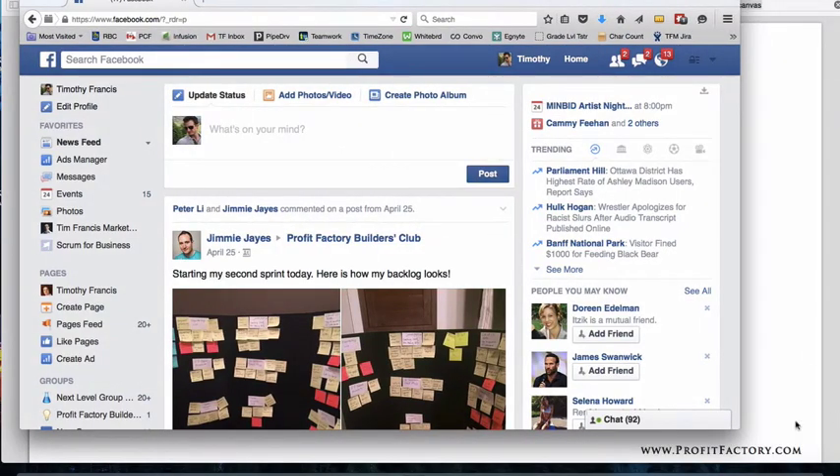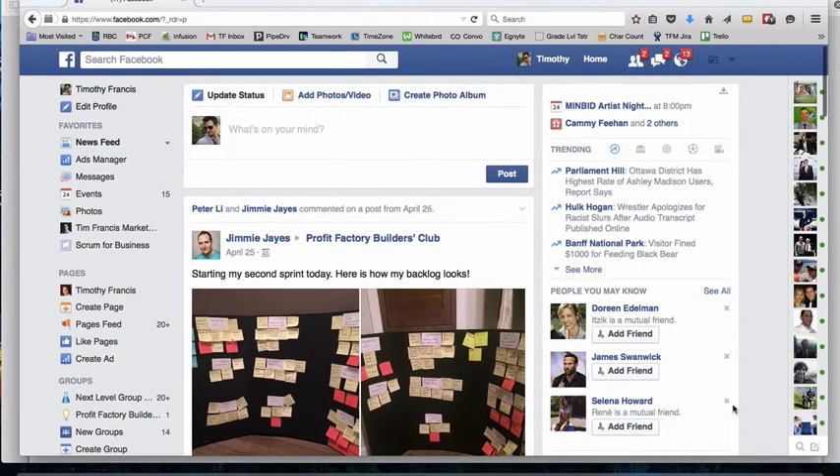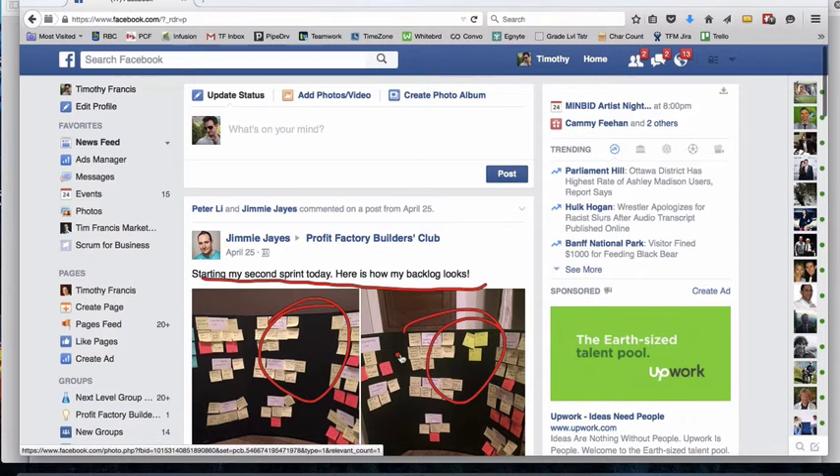Every month when we talk about different things like Scrum, Systems, or Colby, we have real live members who are active in the group. Here we've got Jimmy as an example — he's a member who has come to some of my live training. You can see he's actually got Scrum going. He says he's starting his second sprint today and shows us how his backlog looks.